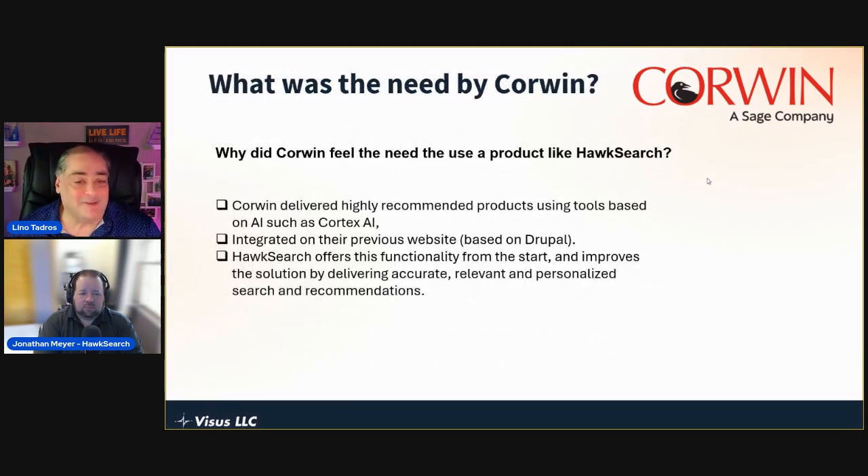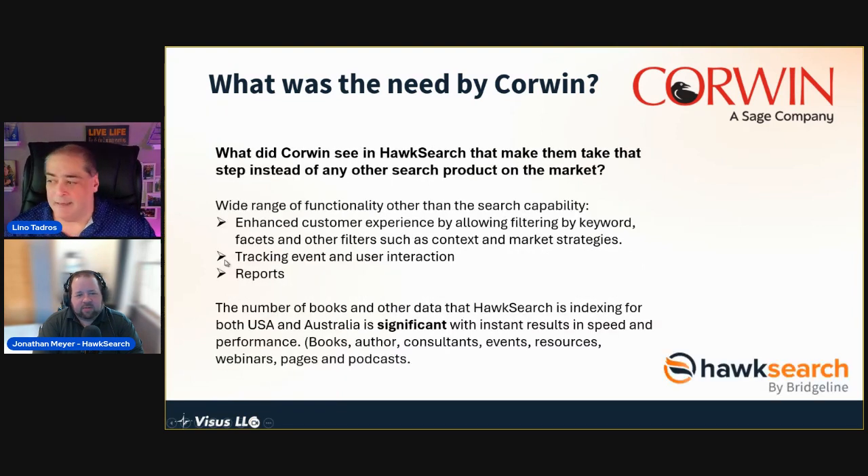Why did Corwin feel the need to use a product like HawkSearch? They were not always on Sitefinity — their previous implementation was on Drupal. With Drupal you have to keep getting other products and plugins to do specific things. Their product recommendation for books was based on AI such as Cortex AI, integrated in the previous Drupal website. But with HawkSearch it was intriguing that they could have one product that manages a lot more than just search and filtering.